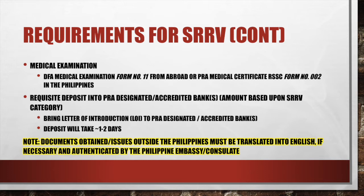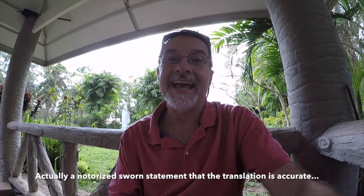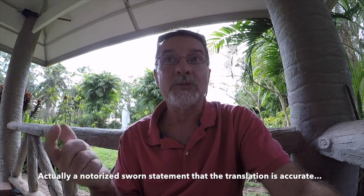An important note: documents issued outside the Philippines must be translated into English if necessary, and authenticated by the Philippine Embassy or Consulate. In my case, I was married in Japan and my marriage certificate is in Japanese. So if you have any documents not in English, they must be translated, notarized, and authenticated. I had mine notarized at the U.S. Embassy and then authenticated at the Philippine Department of Foreign Affairs, which is where the PRA told me to go. So it can be done at either the Philippine Embassy or the Philippine Department of Foreign Affairs.